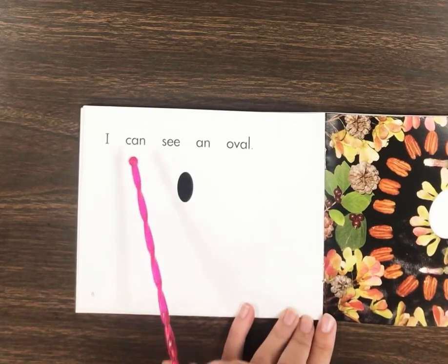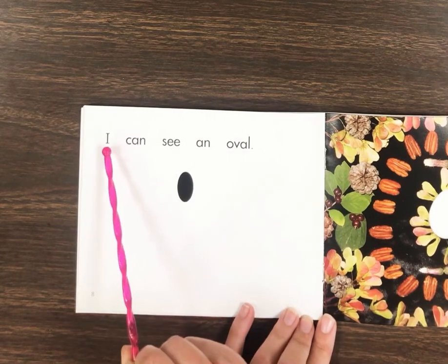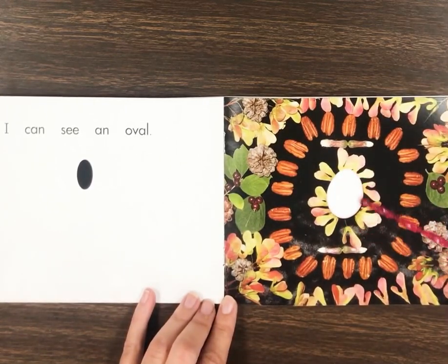I can see an oval. Let's read it back. Great job, friends. Look, here's an oval. Oval.